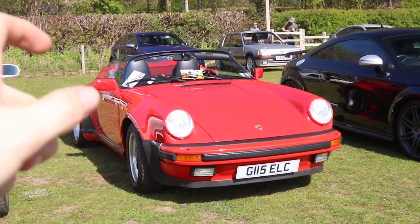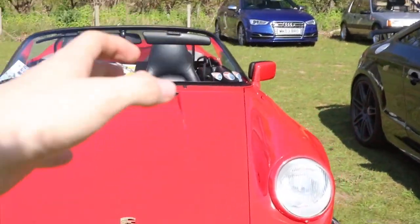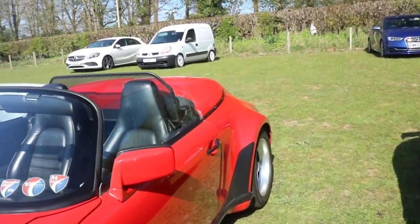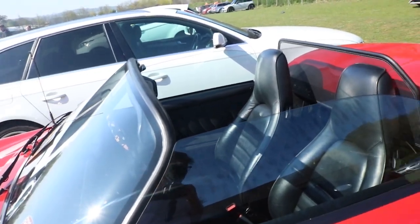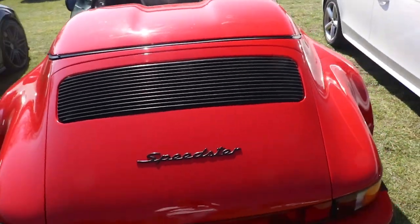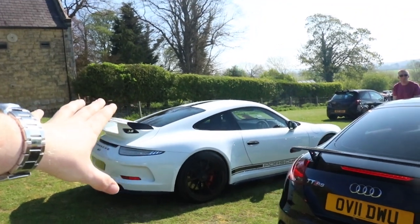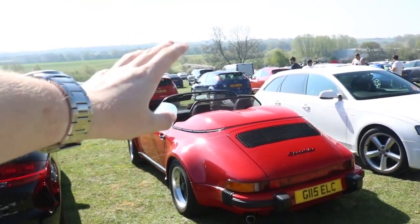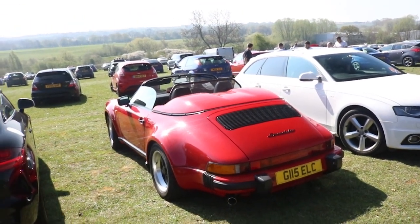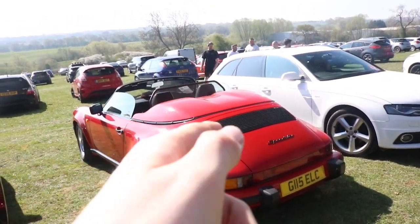Look at this — a Porsche Speedster. I thought it was a 993, but it's actually older than that. I don't know exactly what it is, but it looks pretty sick — I've never seen one of these before. That's mega. And ignoring the GT3 for a moment, you probably have seen the new one, but this is where that design comes from. Especially in black, that looks mega.